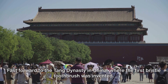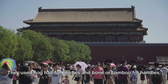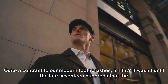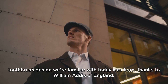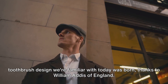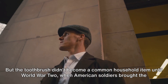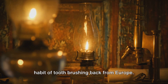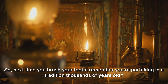Fast forward to the Tang Dynasty in China, where the first bristle toothbrush was invented. They used hog hair for bristles and bone or bamboo for handles — quite a contrast to our modern toothbrushes. It wasn't until the late 1700s that the toothbrush design we're familiar with today was born, thanks to William Addis of England. But the toothbrush didn't become a common household item until World War II, when American soldiers brought the habit of toothbrushing back from Europe. So next time you brush your teeth, remember you're partaking in a tradition thousands of years old.